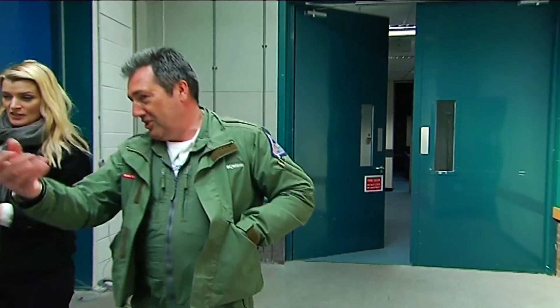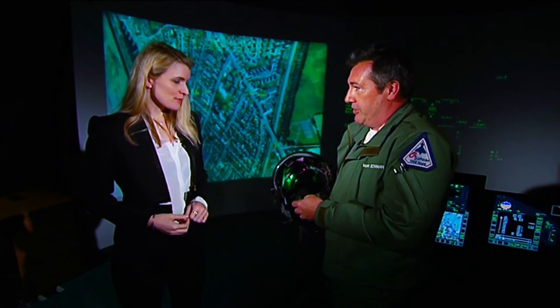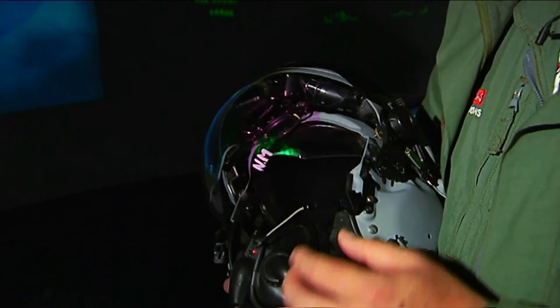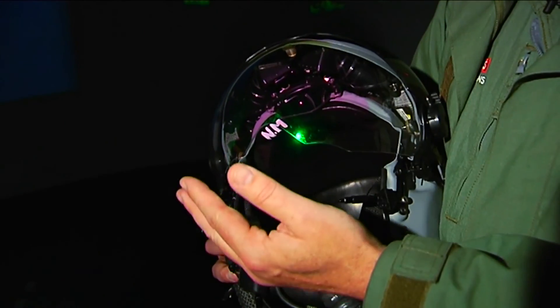Mark Bowman is the company's test fighter pilot. Mark, tell me what it is that we're looking at — what is this helmet all about? Well, this is known as the Striker helmet. It's the latest in technology for current-day fighter pilots and is in service with the Royal Air Force. Essentially, there are three elements to this helmet. It's a lot more than a crash helmet and a walkie-talkie. What we've got here is a cueing system that allows the pilot to cue the various sensors on the aircraft, and also a display surface that we can put imagery in front of the pilot.